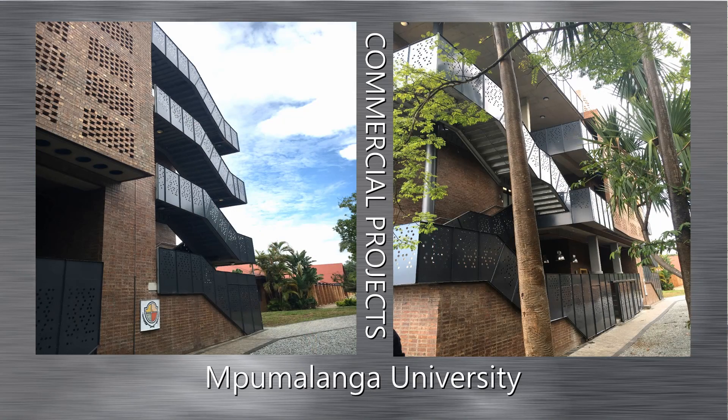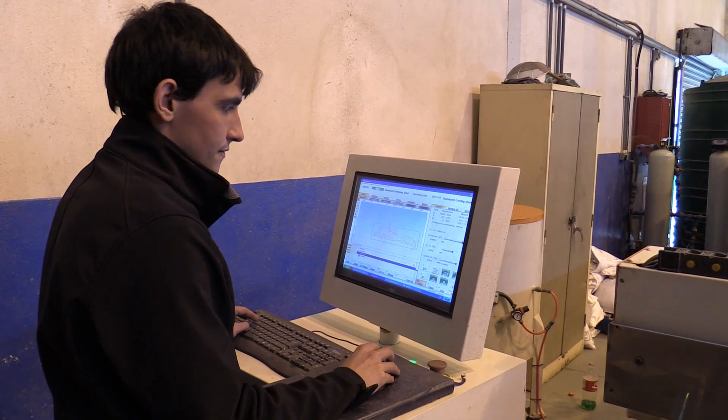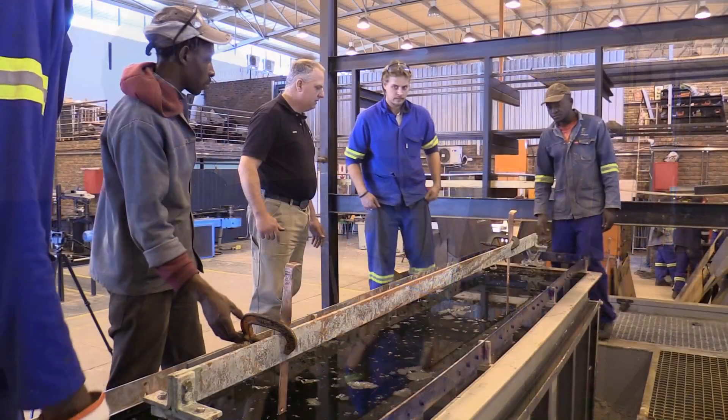We are proud to have been part of all the milestone projects in and around Nelspruit. Established in 2004 with only a single installation team,